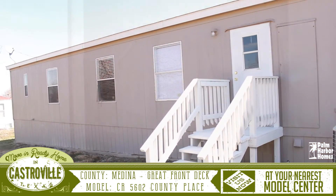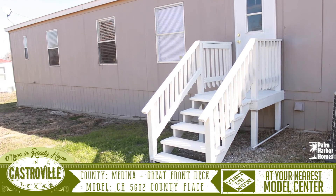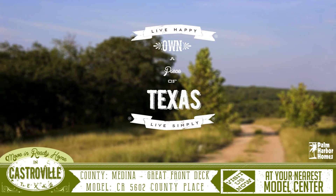A lovely deck leads from the door at the back of the home. For more information on this home or any of our other move-in ready homes, please visit us today at your nearest Palm Harbor Model Center.